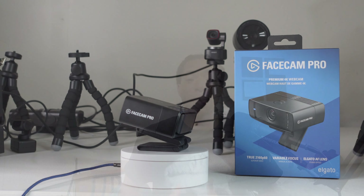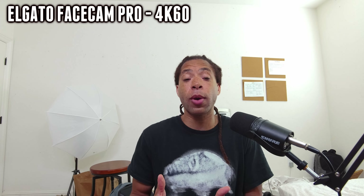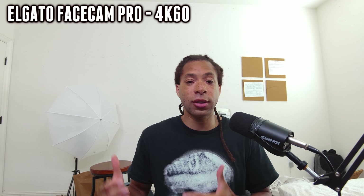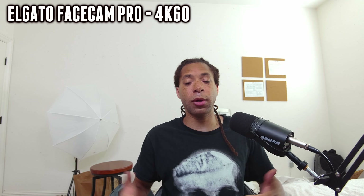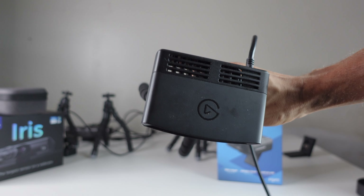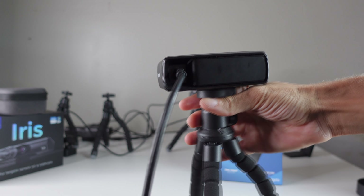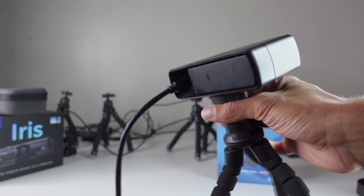The third best webcam on the market is the Elgato FaceCam Pro. This can do 4K 60 frames per second — the only webcam here that can do that, and still the only webcam on the market that can do that. It has a 1 over 1.8 inch sensor and an aperture of F2. The FaceCam Pro does not have built-in microphones, so there won't be a microphone test. It's a pretty bulky webcam, but not nearly as bulky as the Nexigo Iris. It has a heat sink on the back and a pretty strong processor inside, plus a tripod mount on the bottom.